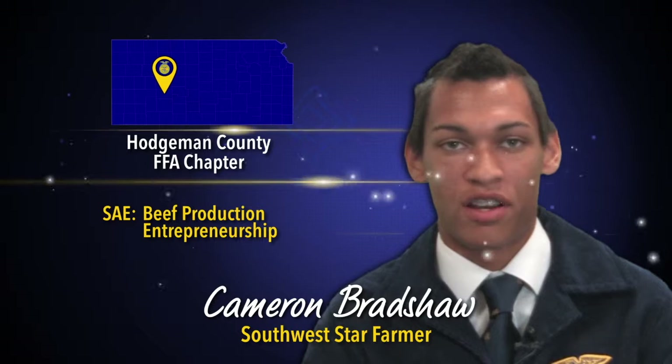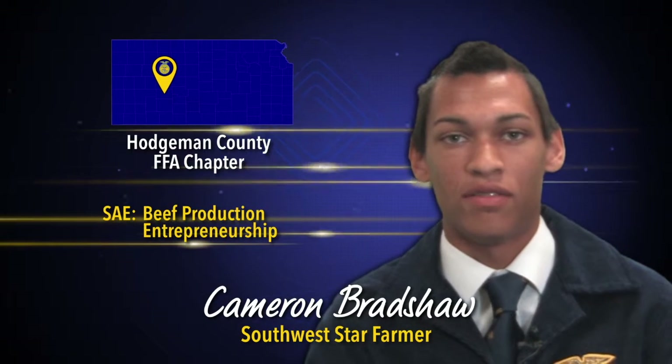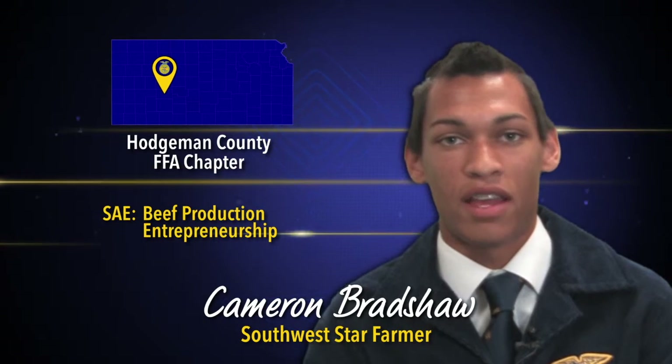My SAE is bee production entrepreneurship. I have 15 head of cattle: one registered Angus bull, four registered Angus cows, and the remaining are going to be commercial Angus cows.